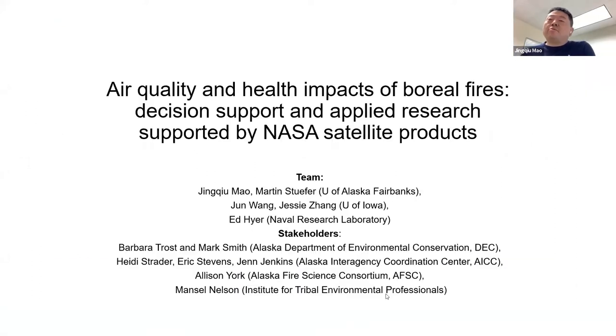Thank you, Alex. Thank you, everyone. I'm really excited to join this team. My team includes Dr. Martin Stouffer from University of Alaska Fairbanks, Dr. Jing Wang and Dr. Jesse Zhang from University of Iowa, and Dr. Ed Heier from Naval Research Laboratory. Our stakeholders include Barbara Toast, Mark Smith from the Alaska Department of Environmental Conservation, Haley Strider, Eric Stevens, and Jan Jackens from the Alaska Interagency Coordination Center (AICC), Edison York from the Alaska Fire Science Consortium, and Manso Nielsen from the Institute for Tribal Environmental Professionals. Our focus will be on Boreal Forest Fire.